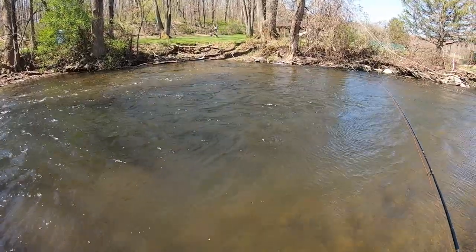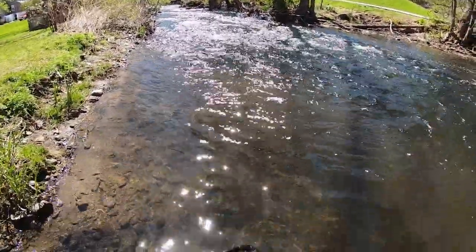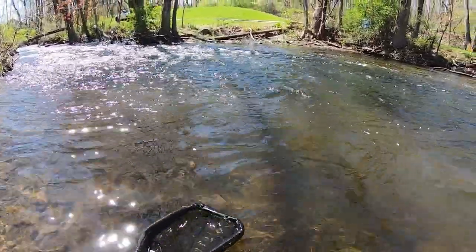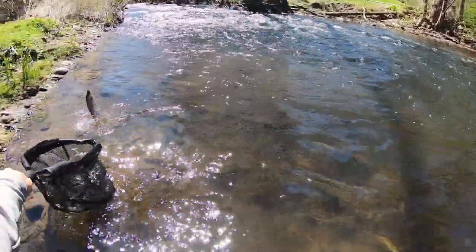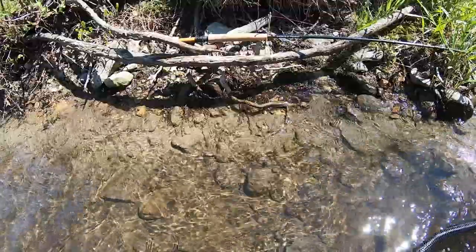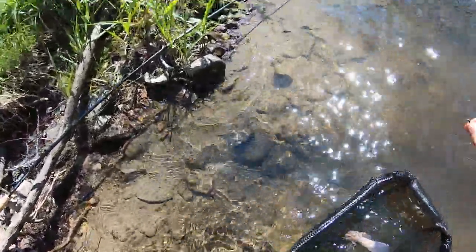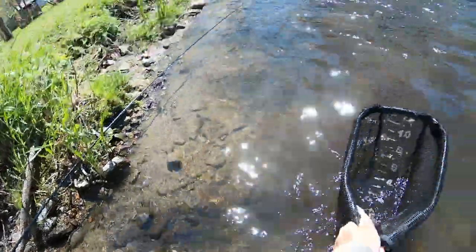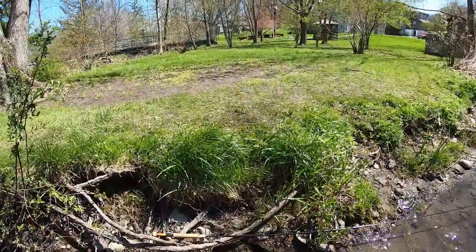That wind is hard. I got another one — it's a real little one. This one took the pheasant tail. My net job is not the best. Pheasant tails and waltz worms — these little stockies love them. Two for two in this pool.